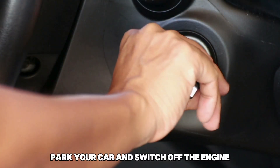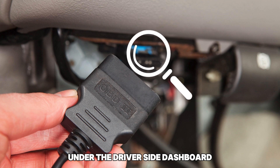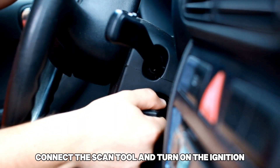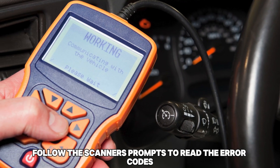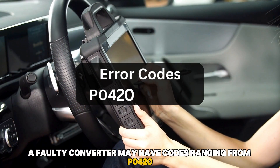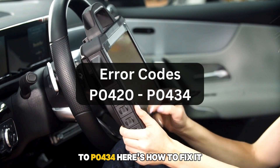Read error codes. Park your car and switch off the engine. Locate the OBD2 diagnostic port under the driver's side dashboard. Connect the scan tool and turn on the ignition without starting your engine. Follow the scanner's prompts to read the error codes. A faulty converter may have codes ranging from P0420 to P0434.